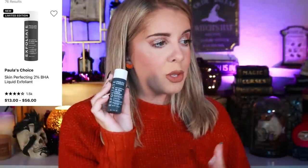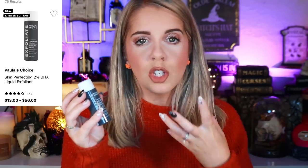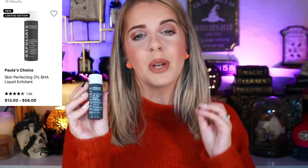I also recommend the Paula's Choice 2% BHA Liquid Exfoliant, especially for someone with very large pores. My bottle is empty — I saved it for this video because I want to buy the full size. It gets into the large pores, cleans them out, and keeps your face blemish-free. I don't use it all the time since it contains salicylic acid, but I use it about three times a week and I really do love it.